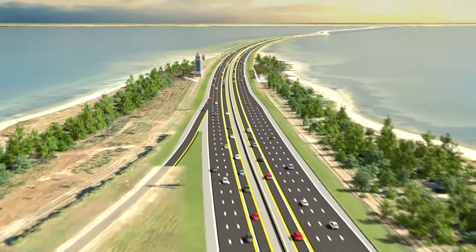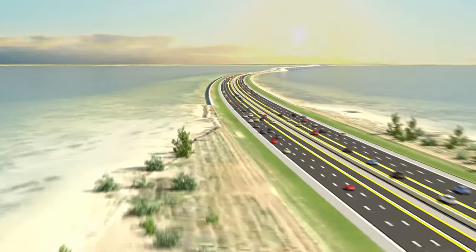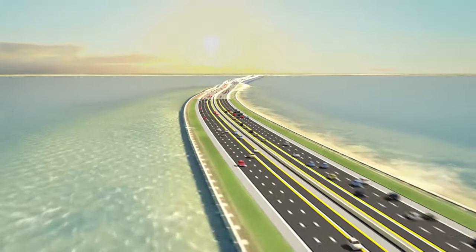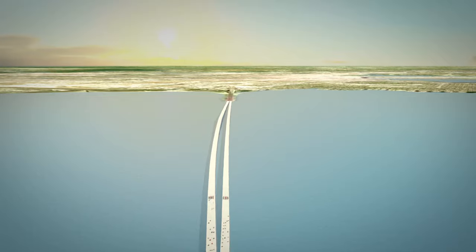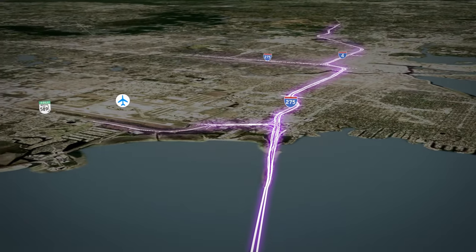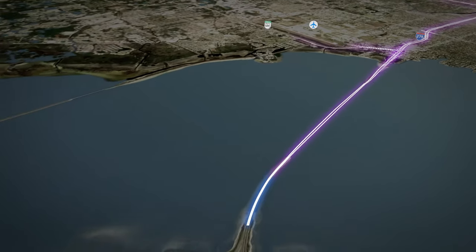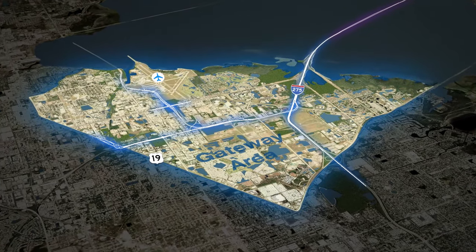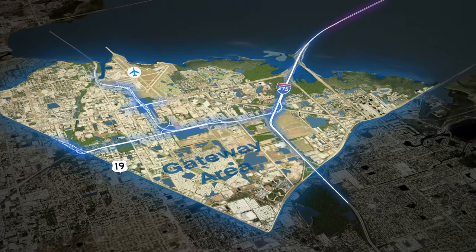The express lanes continue north towards the Howard Franklin Bridge, where they will connect with future express lane projects throughout the Tampa Bay region. The Gateway Expressway — the gateway to a new transportation future.